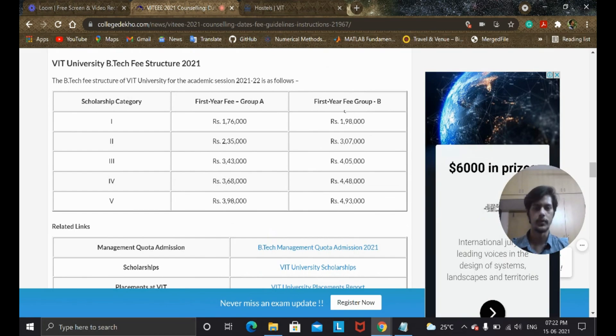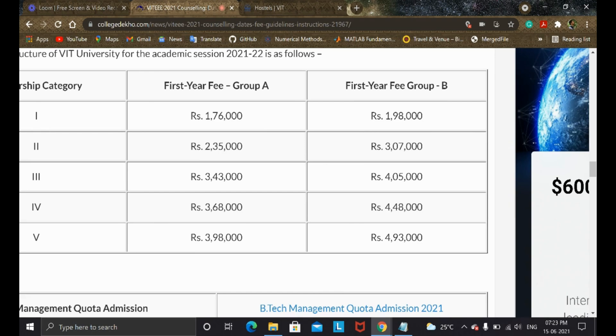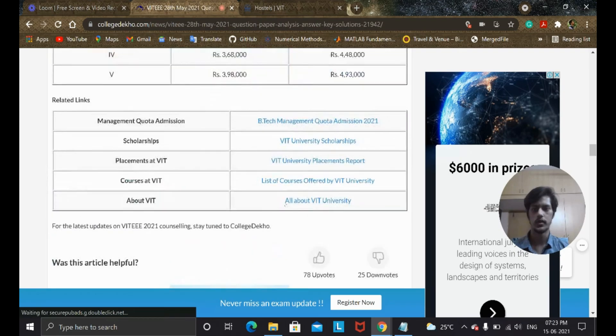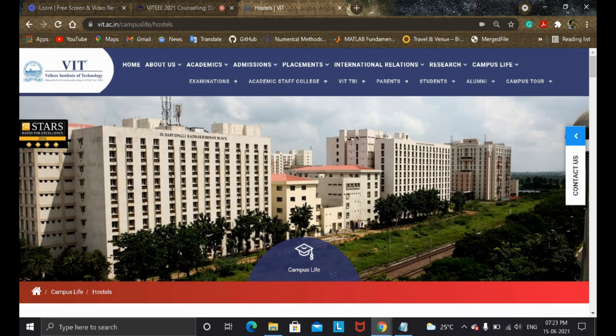Talking about the fee structure, you have Group A and Group B, and the fees vary. Category 1 is around 1.76 lakhs in Group A while Group B is around 1.98 lakhs — about a 20k difference. Category 2 is 2,35,000 in Group A but around 3,07,000 in Group B — a huge jump of 70k. Category 3 is 3.43 lakhs in Group A and 4.05 lakhs in Group B, and so on. If you're in the top 1,000 ranks, you can get scholarships ranging from a maximum of 100% down to 25%.